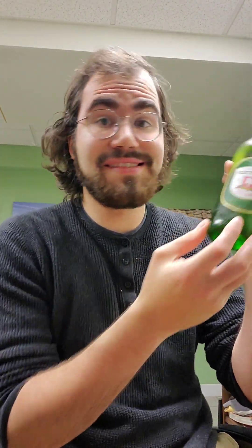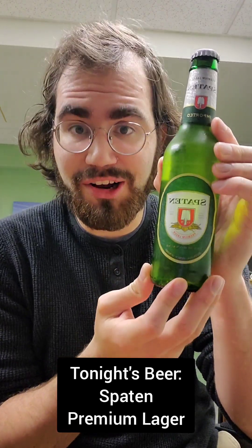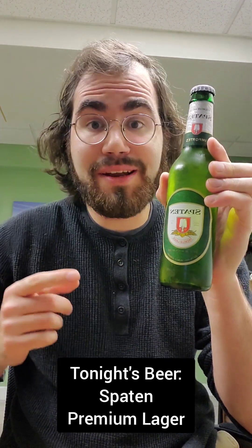Alright ladies and gents, tonight's beer is Spaten Premium Lager. This is a German Helles Lager.